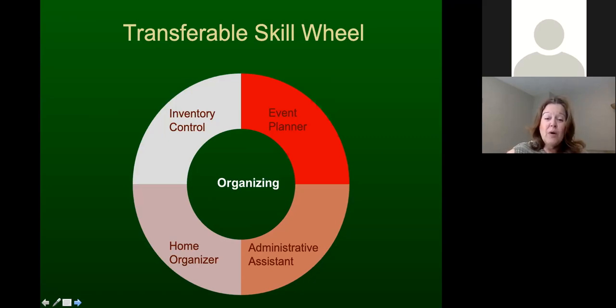Home organizer is another example — people like Marie Kondo who go into homes, help decide what to donate or discard, and reorganize rooms. It's a very popular occupation. Teaching is also an example where organizing is essential — grading papers, planning lessons, and managing the classroom all require strong organizational skills.